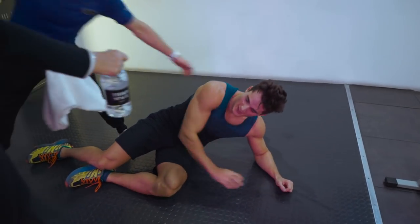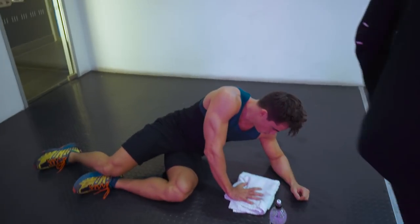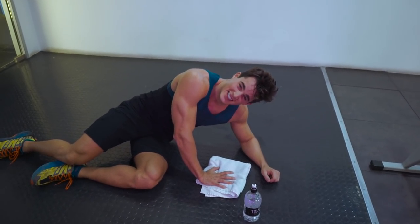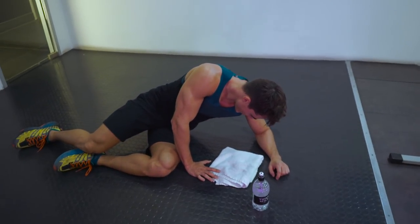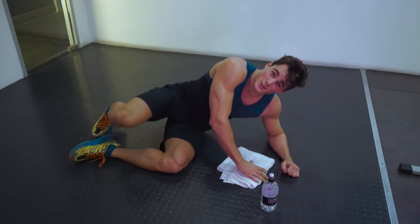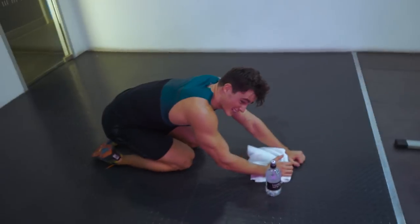The challenge is done. Well done, great effort. I'm about to see my breakfast again. How was that? Hard.